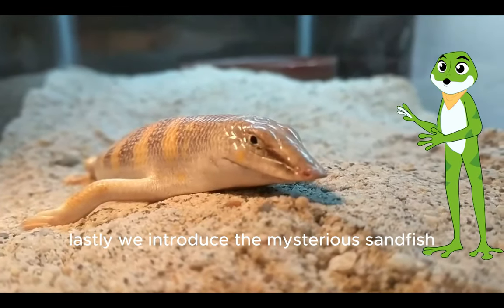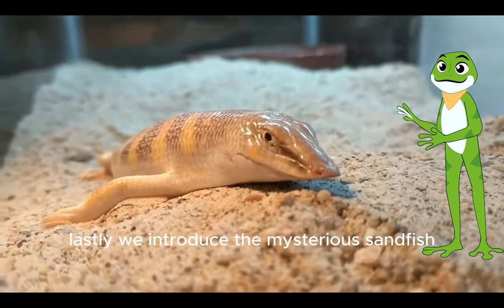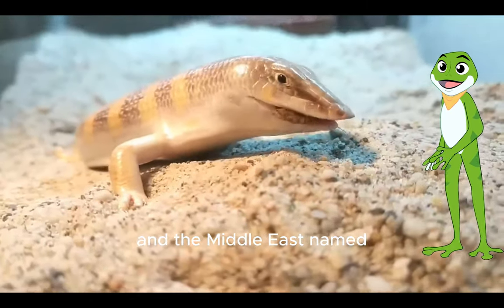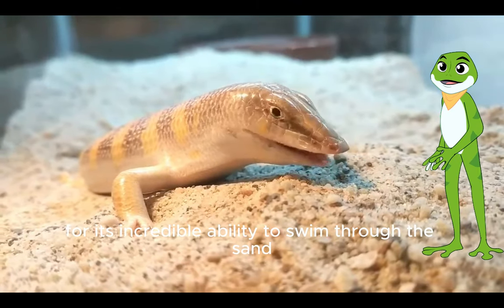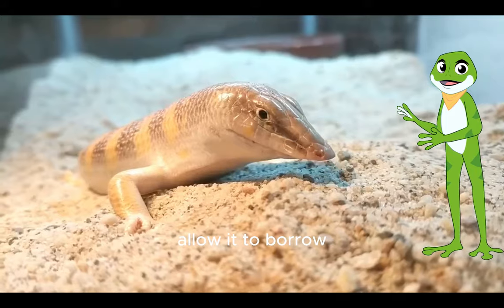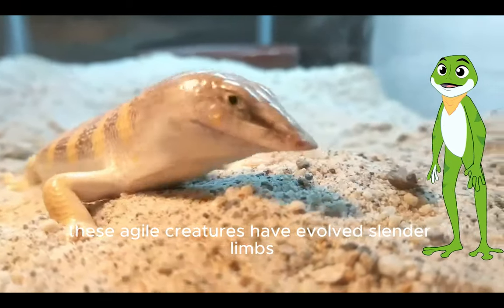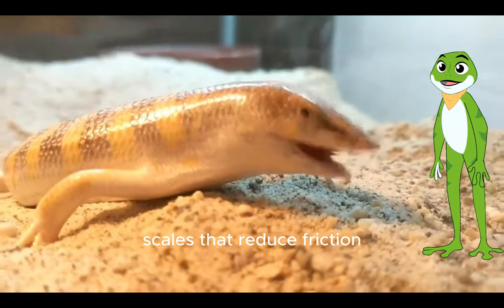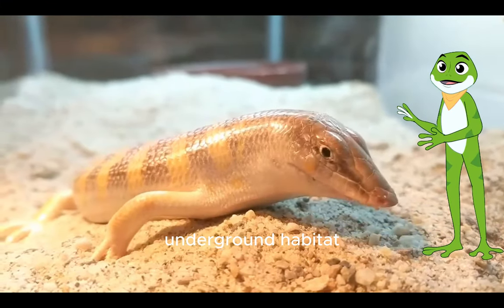Lastly, we introduce the mysterious sandfish, a remarkable reptile native to the arid regions of North Africa and the Middle East. Named for its incredible ability to swim through the sand, the sandfish possesses special adaptations that allow it to burrow by undulating its body. These agile creatures have evolved slender limbs, scales that reduce friction and powerful muscles to navigate their underground habitat.